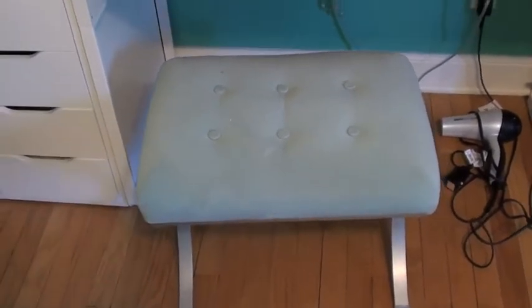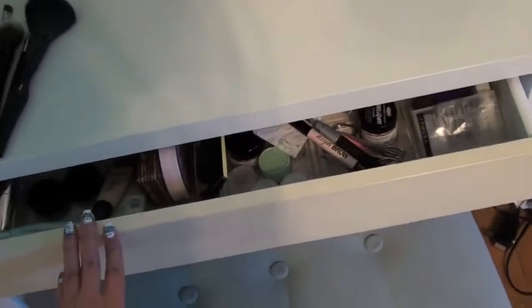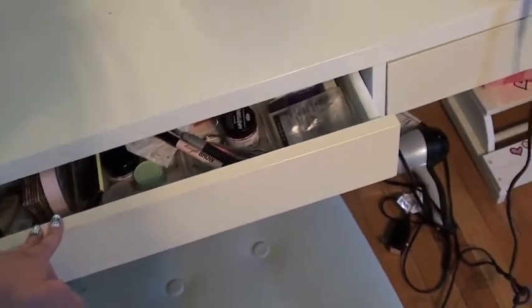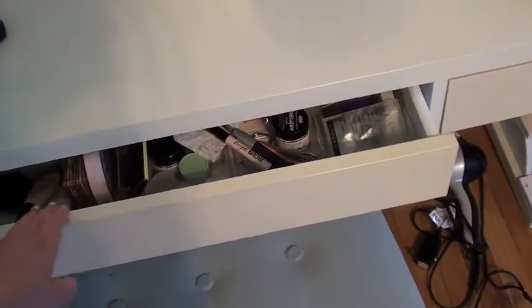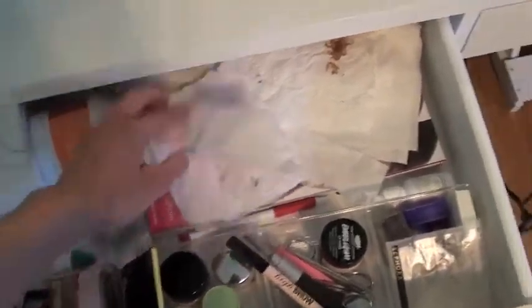Just in case you wanted to know what my makeup chair looks like - it's just a turquoise-y bench from Target. My desk has drawers on it and we actually painted them white, but they somehow turned off-white. I don't know how that happened.